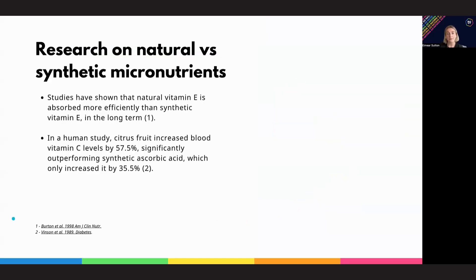When we're looking at the evidence available on the bioavailability of natural micronutrients compared to synthetic ones, research is quite limited. But there are some small studies that highlight the potential of natural vitamins and minerals as opposed to synthetic. One of these is a study on vitamin E, where participants were given equal amounts of both natural and synthetic vitamin E in a mix.